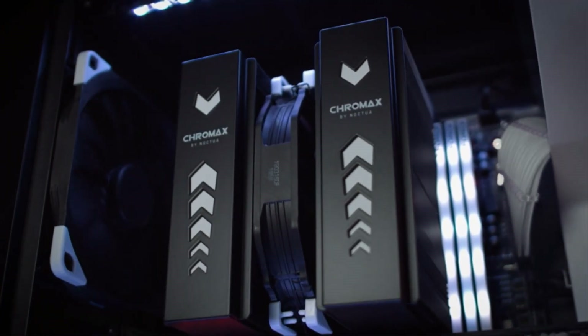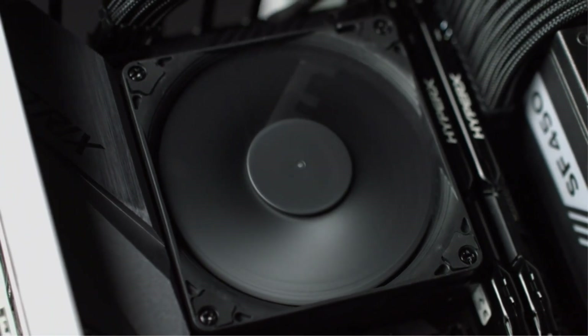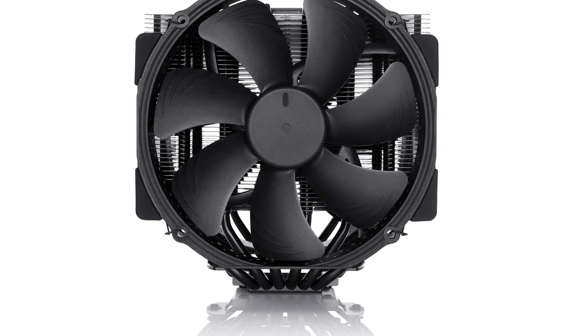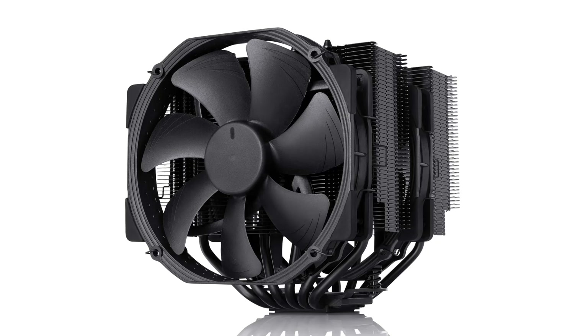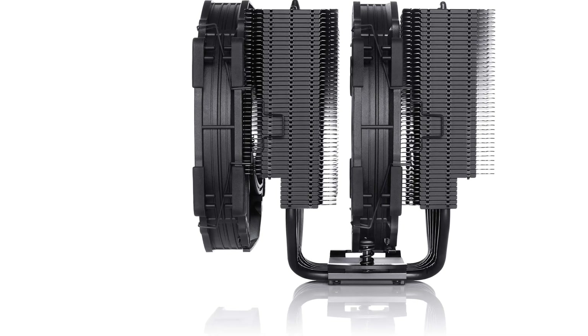The NH-D15 measures 165mm x 150mm x 161mm in height, width, and depth. There is also an impressive six-year limited warranty on this cooling unit. Overall, if you're looking for one of the best CPU coolers and you'd prefer an air cooler over a liquid cooling setup or an AIO, the Noctua NH-D15 is an option we'd recommend considering.